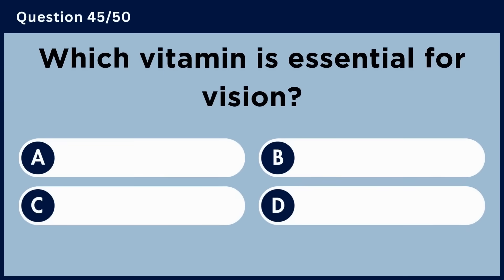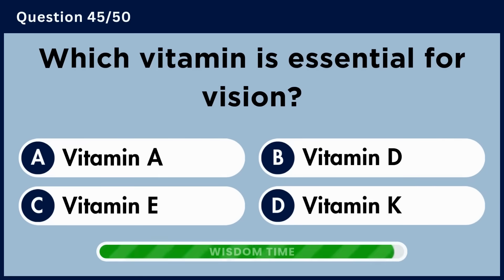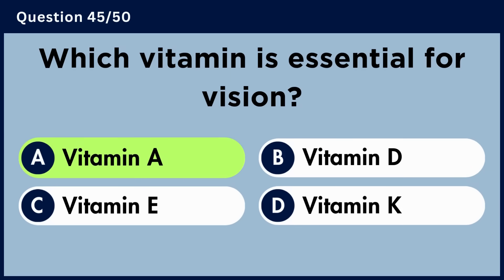Which vitamin is essential for vision? Answer A. Vitamin A.